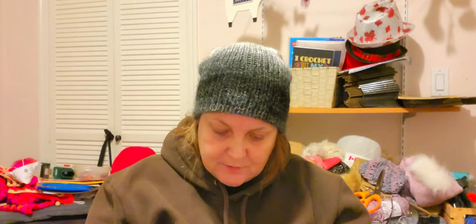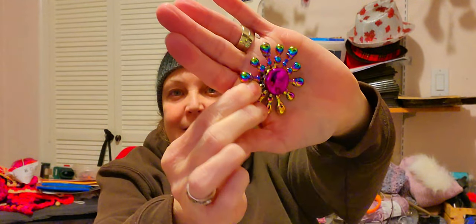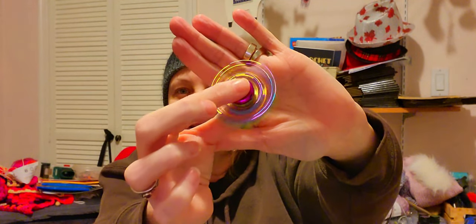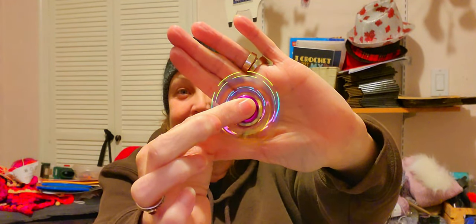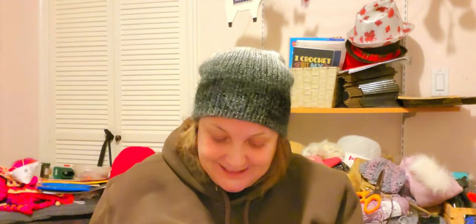I got a bunch of different kinds. Isn't that cool? That is really cool — that is really wild! If I have one out on display, I think the kids are just going to go nuts over these.